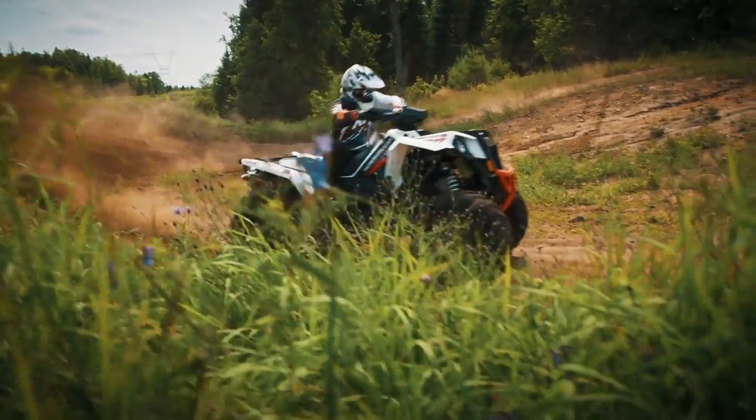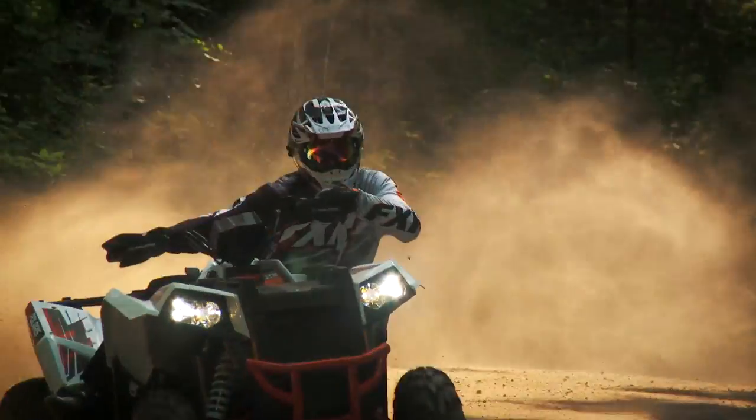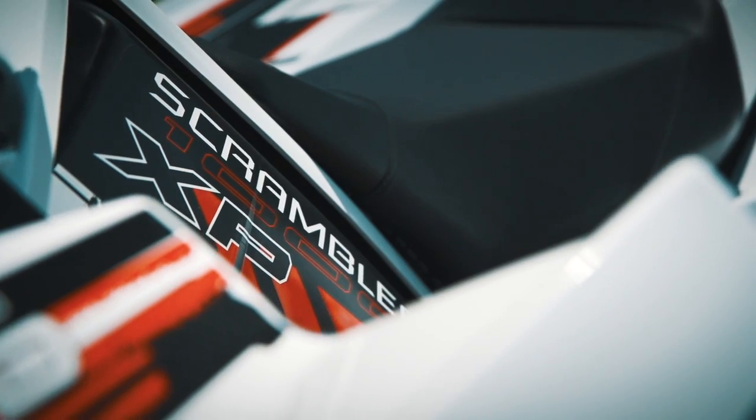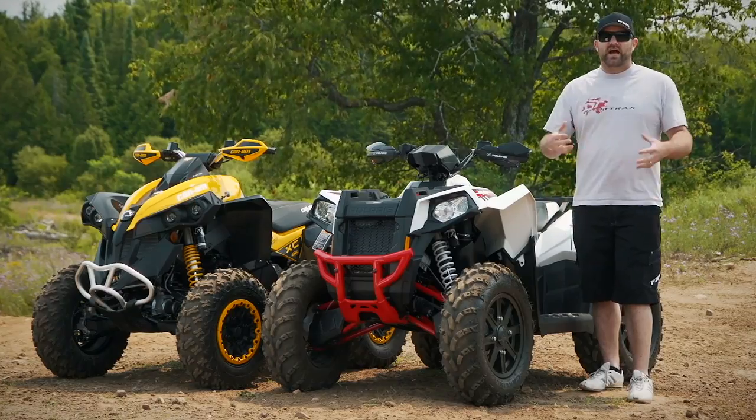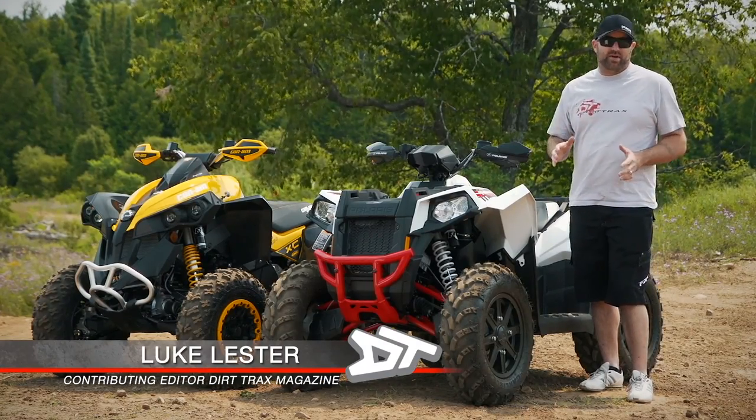The time has finally come. For all you horsepower-addicted motorheads who've been frothing at the mouth, pacing back and forth, biting your already chewed-off nails, the wait is over. It's time for the most anticipated ATV shootout story ever. It's time to find out which 1,000cc Sport 4x4 ATV is the top dog.